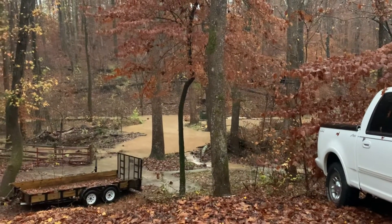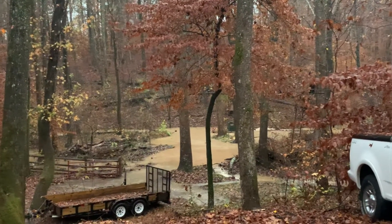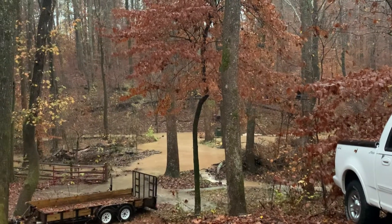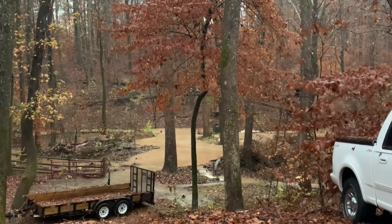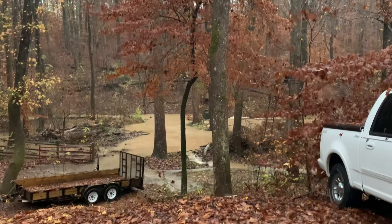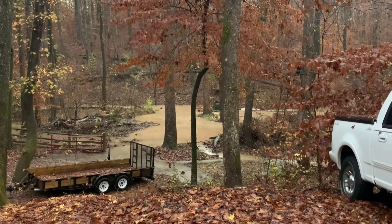Lots of rain — this is the remnants of Eta, I believe, coming up from Florida in the south. We're going to have rain. It's about quarter of eight right now in the morning. I think it's supposed to rain until about noon. Right now it's not raining real hard. It's pretty wild.